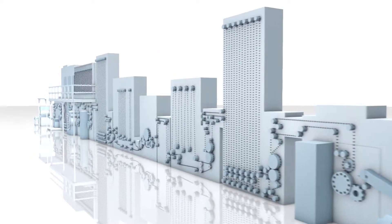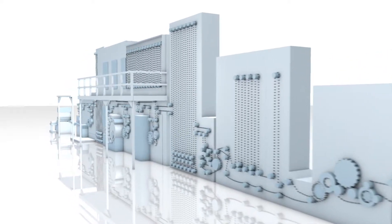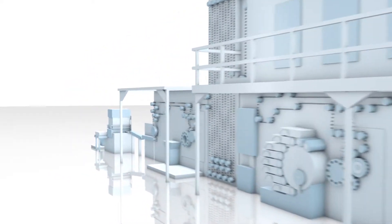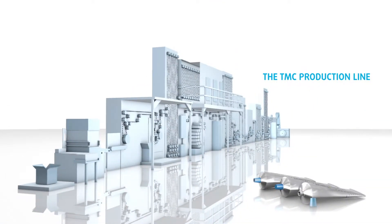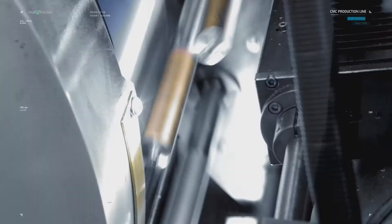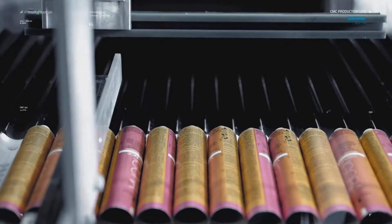The TMC production lines from Maul Herrlen produce aerosol tubes made of aluminum. With an effective production speed of 170 or 200 tubes per minute, lines of this kind can turn out over 50 or 60 million tubes a year.